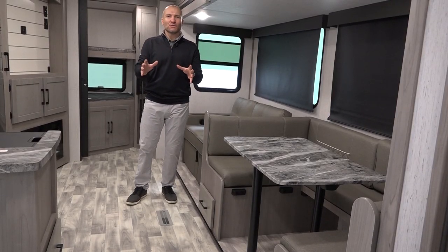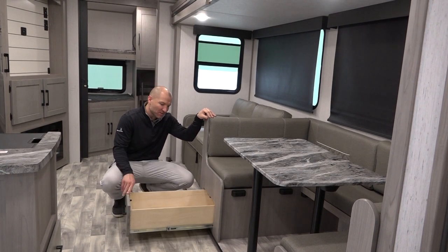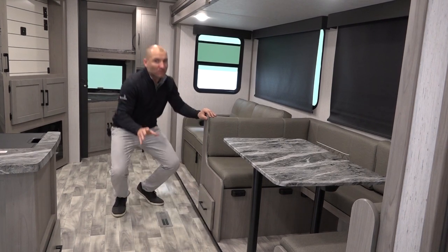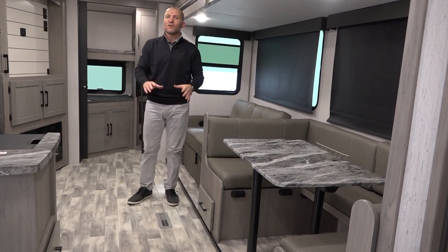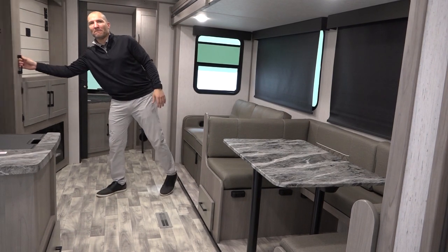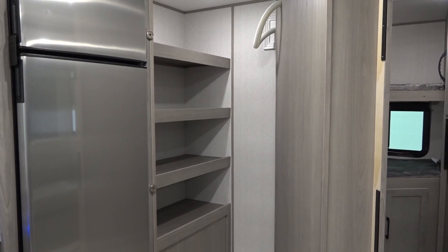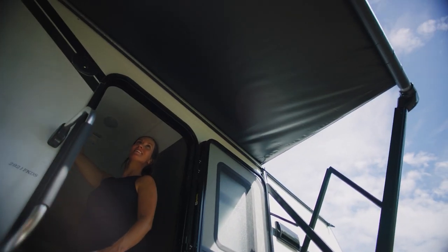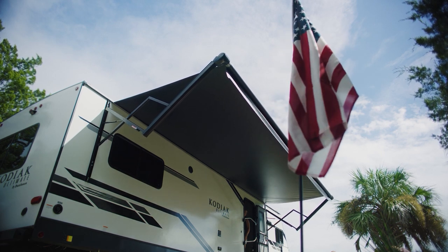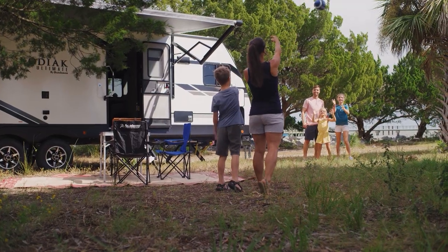Kodiak specializes in storage. Our units have these nice convenient pull-out drawers underneath the dinette to put a lot of your cargo in. Also be on the lookout — in some of our models we have a massive hidden pantry, just like in this one. Now that we've showed you a few features in our Kodiak lineup, please visit one of our dealerships to explore our brand further and find the right model for you and your family.